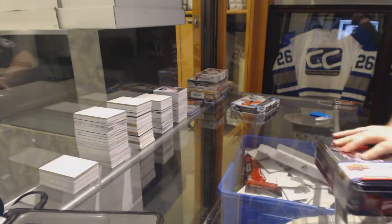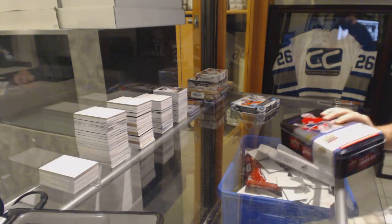Continuing on, season break, number 6140. We've got the Series 1, 15/16, and the SPX 15/16.